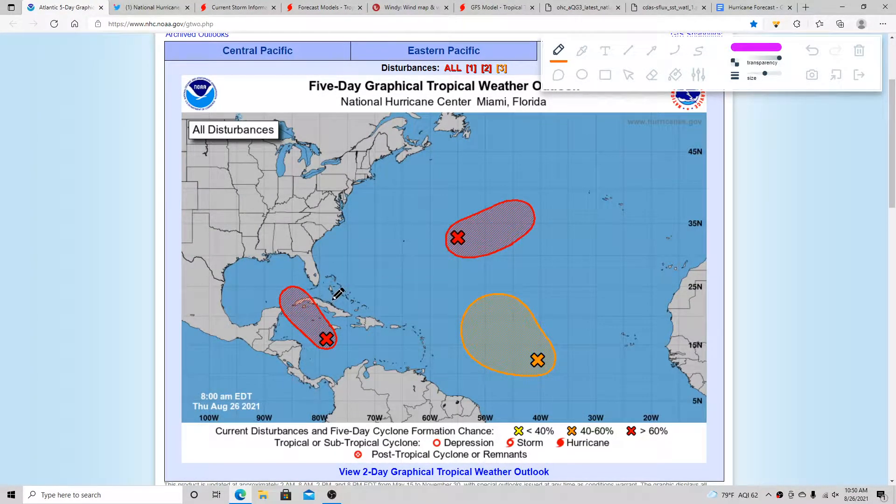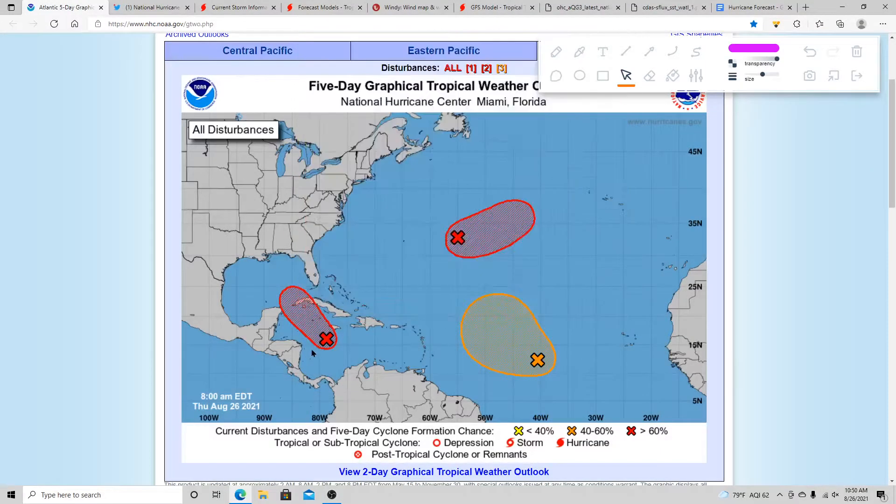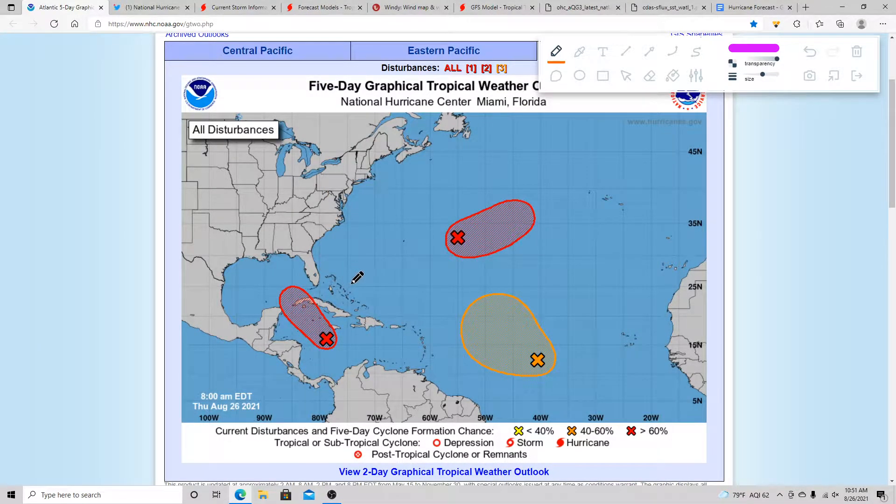Hello everyone, Storm 101 here. Today we'll be talking about what's now Tropical Depression 9 in the Caribbean. This could become a major system when it gets into the Gulf of Mexico over the next several days, bringing major impacts for some people on the Gulf Coast. The National Hurricane Center outlook shows a very high 90% chance, with a pretty big system that could bring storm surge, heavy rainfall, and strong winds.